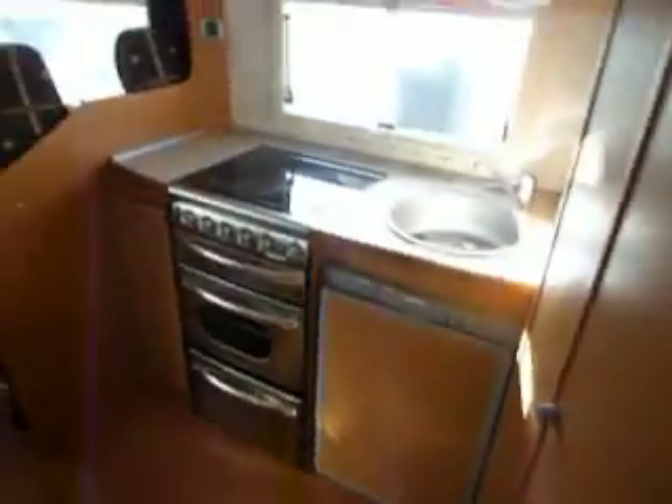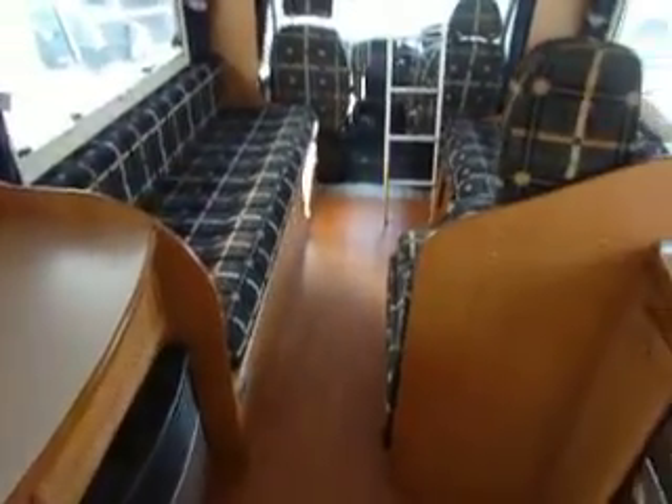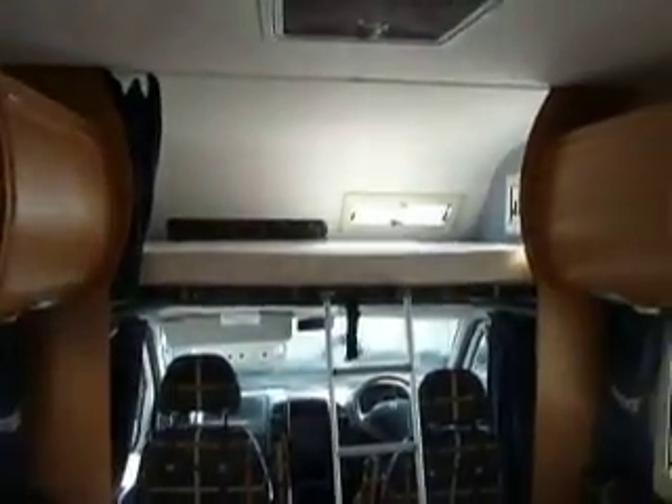This is a nice open spacious van, as you can see, with very nice subtle upholstery. This area makes up into a nice big bed, and there's a single bed there too. There's also a double bed over the cab.